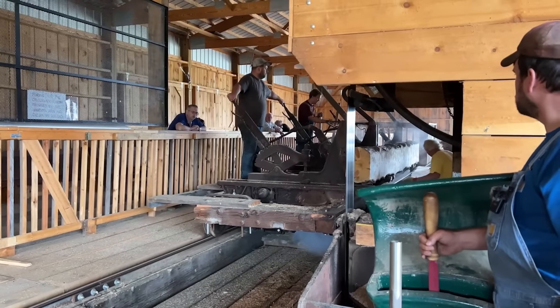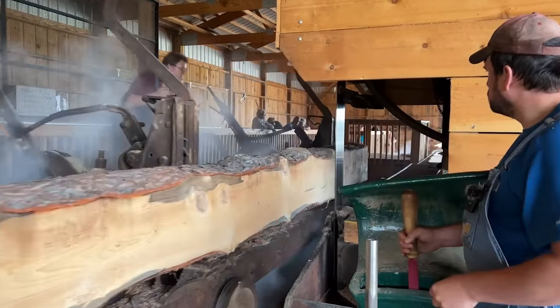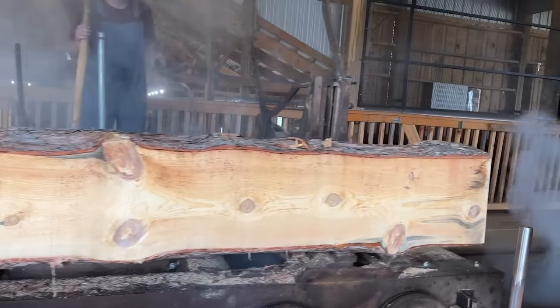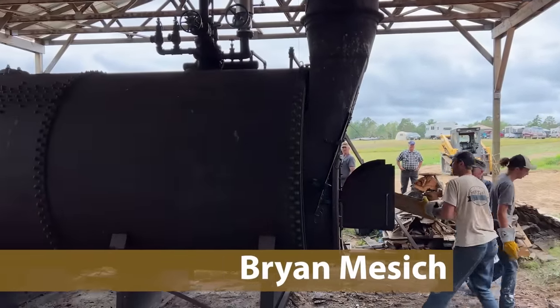We're going to follow Brian Mischka, president of the Lake Itasca Region Pioneer Farmers, as he shows us how the band saw, log turner, and carriage feed operate. This was the boiler that was purchased out in Washington.